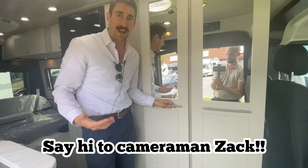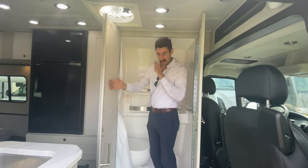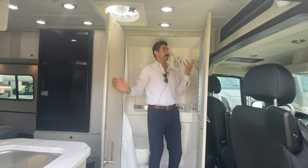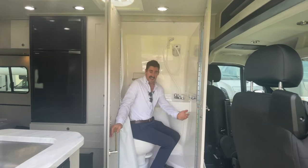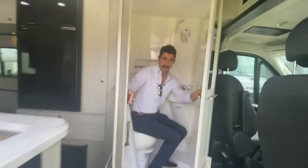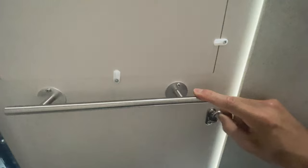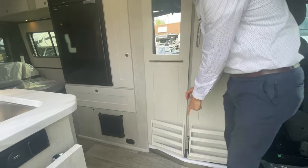I'm going to first show you the Roadtrek bathroom. These are wet baths — there's a little latch at the bottom. I'm six feet tall and you can see I can stand up perfectly straight in here. The shower's here, you've got space for the toilet, and a lot of people think the door closes right up close — but it doesn't. You have a little latch, so there's actually a good amount of floor space and it doesn't feel as cramped as some might think. You also have your curtain for the shower, and this is how you secure the wet bath when driving.